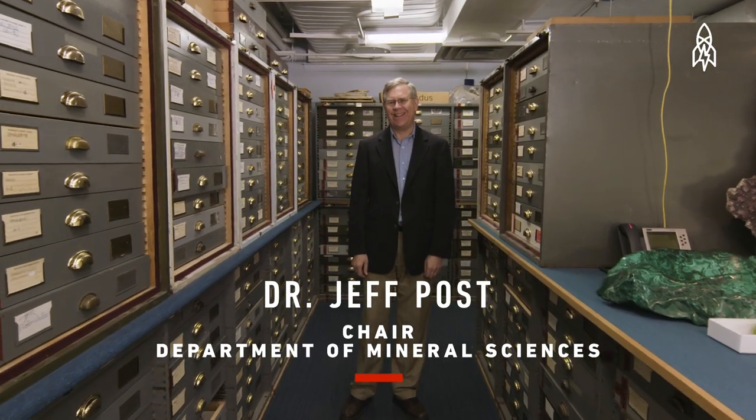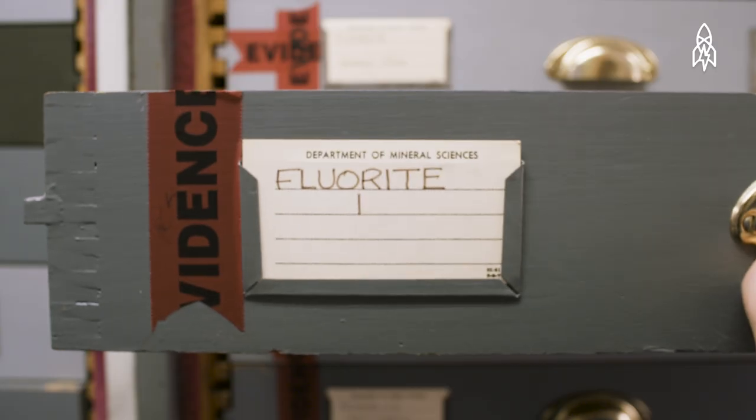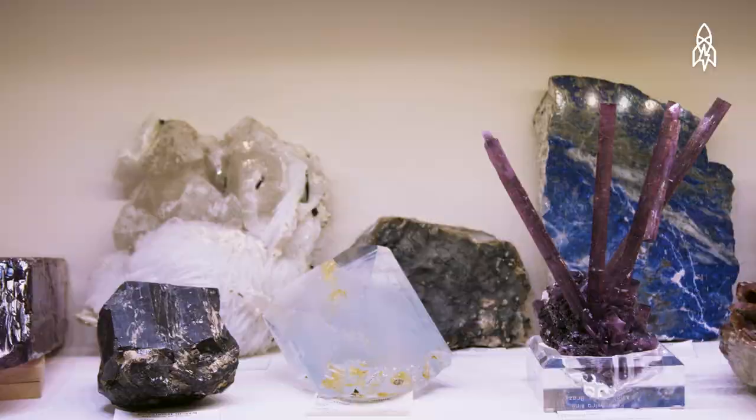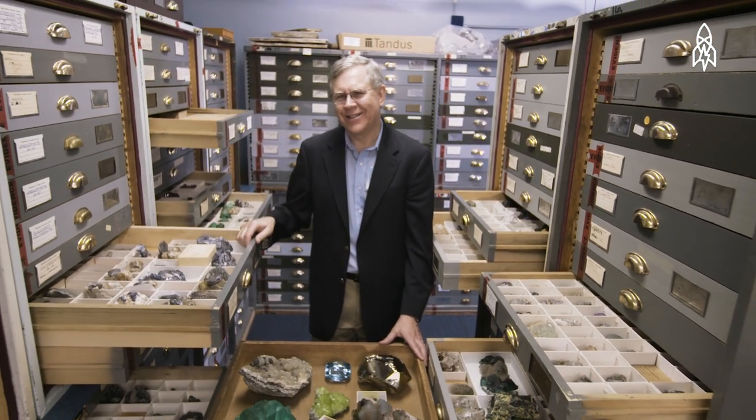Dr. Jeff Post, curator of the National Gem and Mineral Collection. Minerals in this collection go from something that formed maybe in the last few tens of years to others that formed more than three billion years ago. We know right now there are more than 5,000 minerals that make up the Earth, and in our collection we probably have more than half of those. Each one's a little piece of the puzzle, and we try to put all these things together and hopefully eventually understand the big picture of how the Earth works.